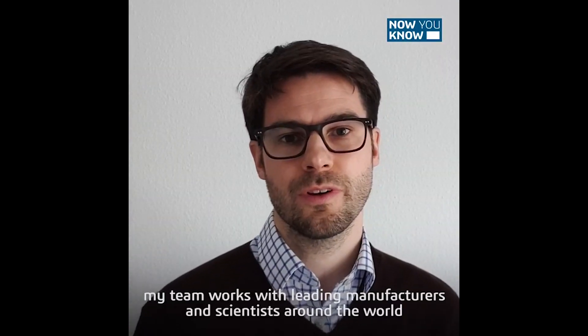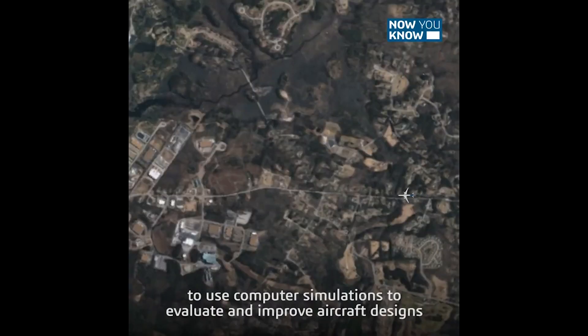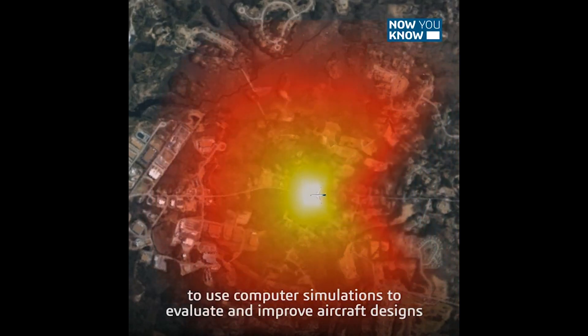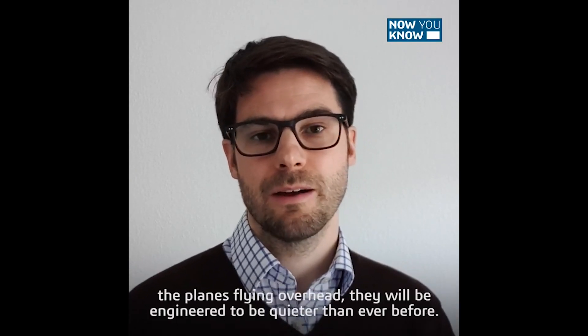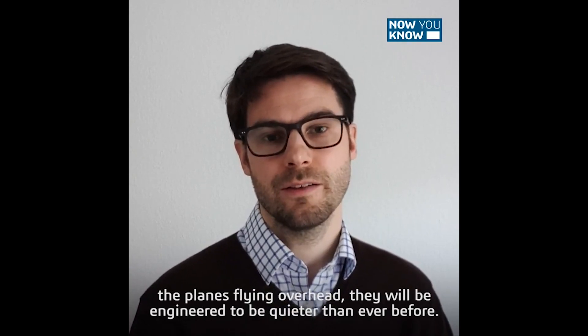At Simulia, my team works with leading manufacturers and scientists around the world to use computer simulations to evaluate and improve aircraft designs and make our future aircraft quieter. So even as air traffic will increase again after COVID for sure, the planes flying overhead will be engineered to be quieter than ever before.